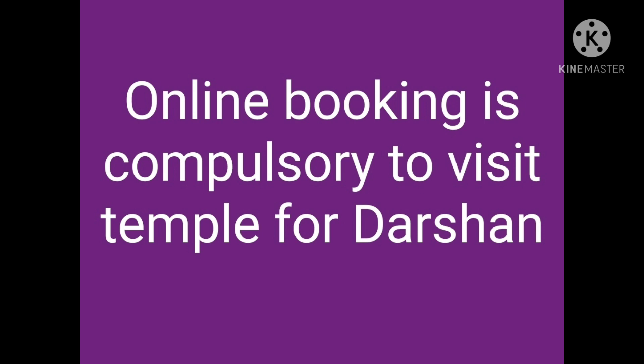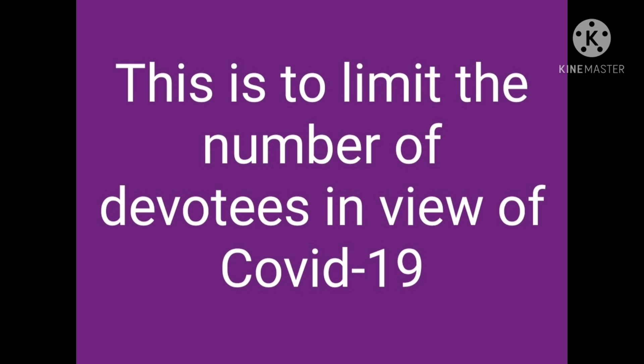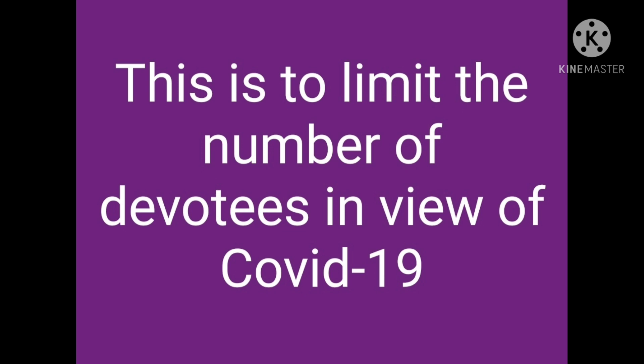You have to do online booking for a temple visit. Due to Covid-19 and crowd management, in one day 1000 devotees are allowed and each hour only 100 devotees are allowed.